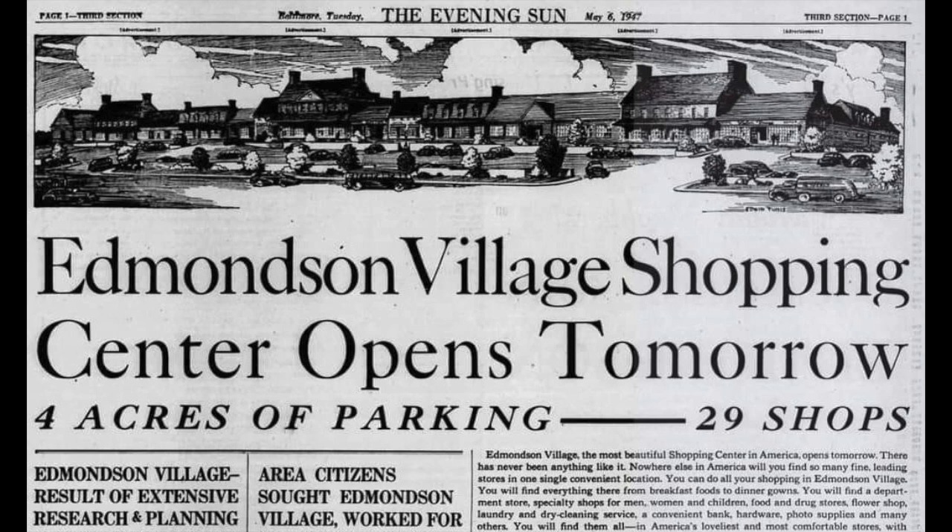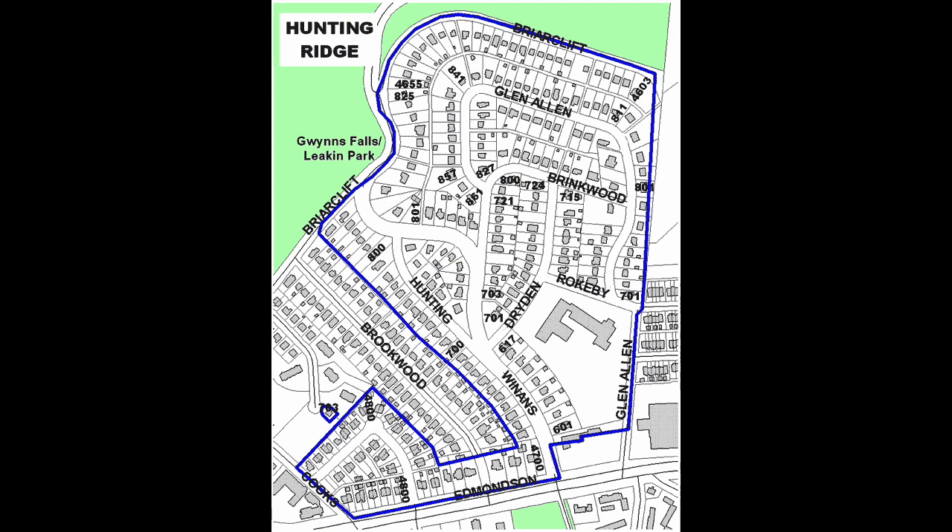It happens that she also knows a thing or two about Edmondson Village Shopping Center, and she grew up around the corner in the Edmondson Village neighborhood. Before I turn it over to Lachelle, let me say a word about the shopping center — built in 1947. As a historic preservationist, I have to say it got off on the wrong foot: it started by demolishing the historic Hunting Ridge Mansion, which dated to the 1700s. In the 1940s the mansion had been vacant for some time, and two developers, Joseph and Jacob Meyerhoff, had an idea for a new kind of shopping experience.